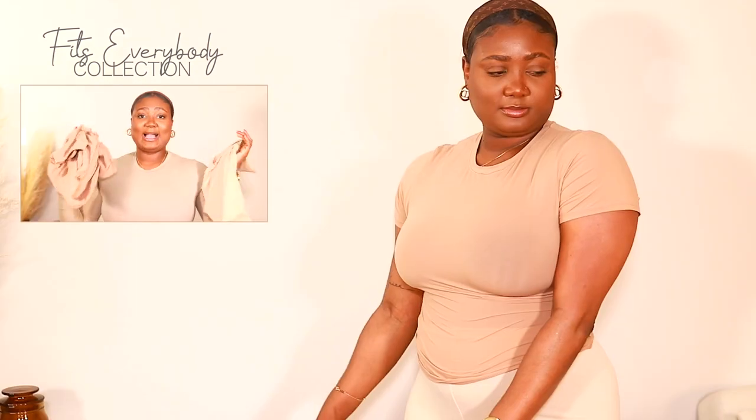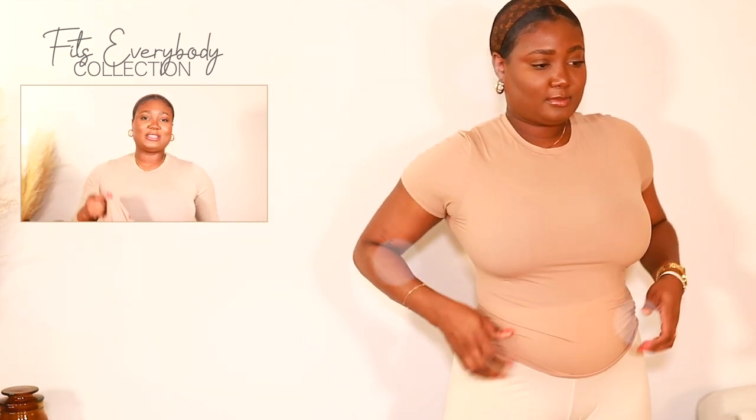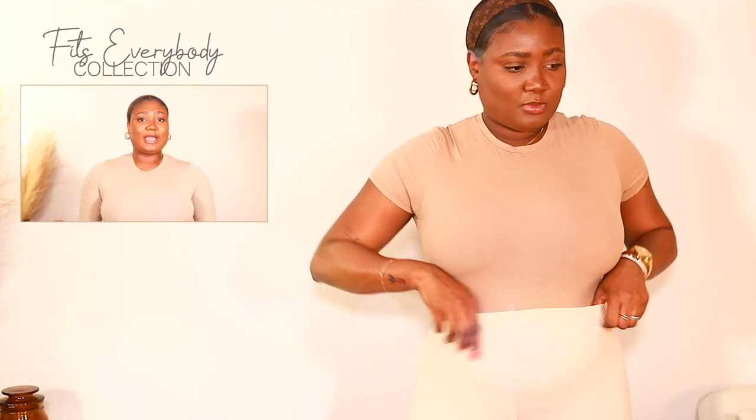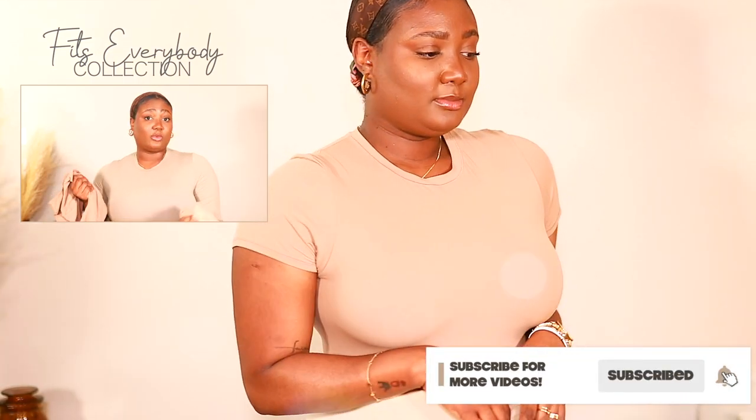The next two things I have are just t-shirts. I got both of these in a size large — one in the color clay and the other in the color sienna. I really love these t-shirts, and they go for $48.